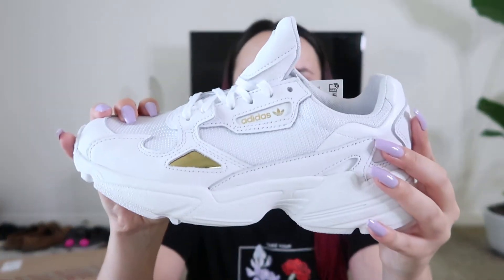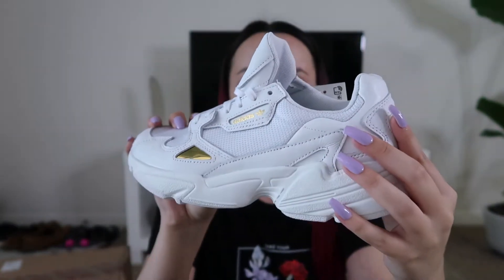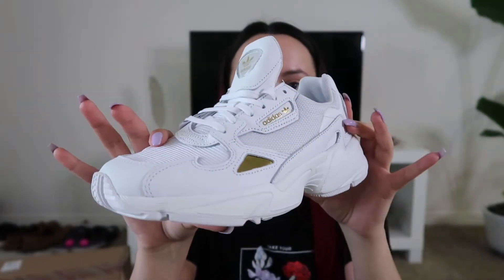So I got the women's Adidas Originals Falcons. These are kind of like the chunky dad sneaker that you see around. These are so cute because they're not like too chunky — they're the perfect chunky — and I wanted white because it will literally go with everything. Obviously I'm not going to wear these when it's raining or wet outside, but these are super cute. I'm so excited!